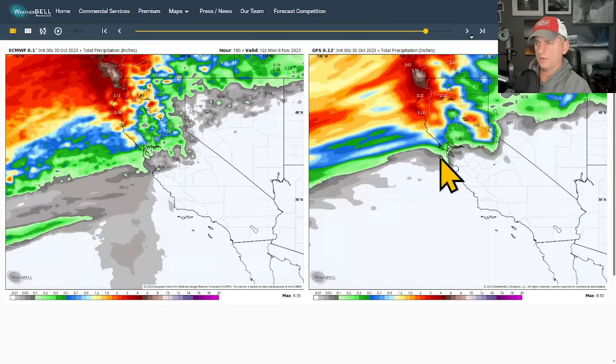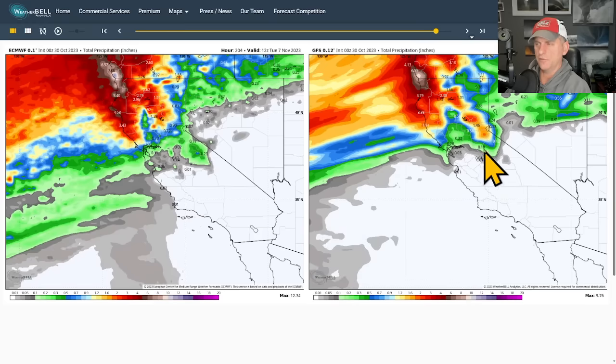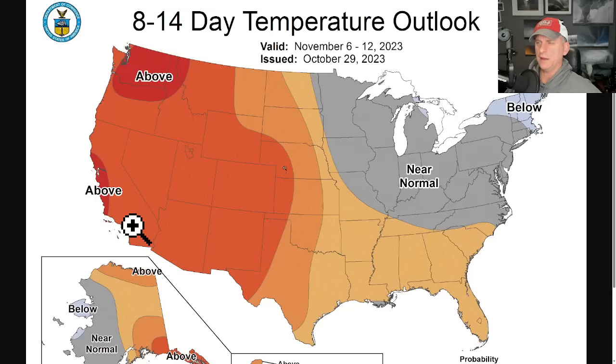There's pretty good model agreement between the GFS and the European for the more interesting systems arriving later, with some nice precipitation amounts. The GFS is blasting some areas with 2 to 3 inches, which would also bring snowfall to the higher terrain of the Sierra Nevada. The GFS is a bit wetter for some places in the Northern Sierra Nevada, while the European drops some of this precipitation all the way down across Central California.